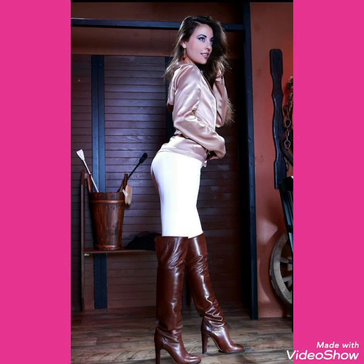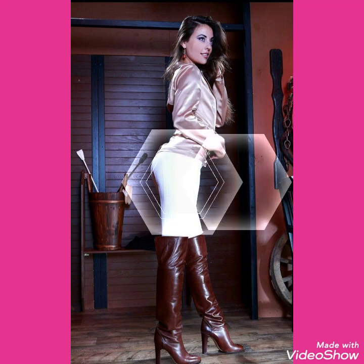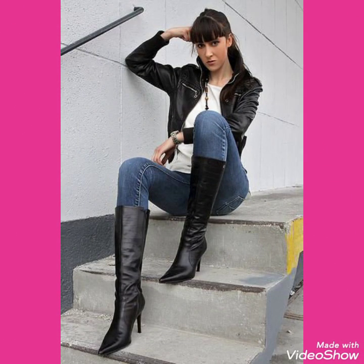So goodbye dear friends, till the next video. See you soon with a new collection of leather stiletto high heels long boots for women and girls of 2020.